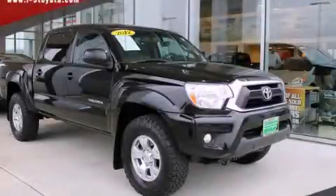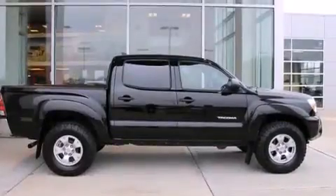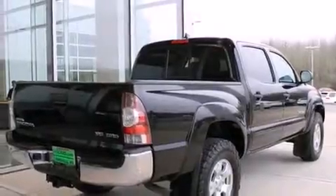This is a 2012 Toyota Tacoma, made for the job site, the trail, and the town. It has a 4.0-liter six-cylinder engine, an automatic transmission, and four-wheel drive.